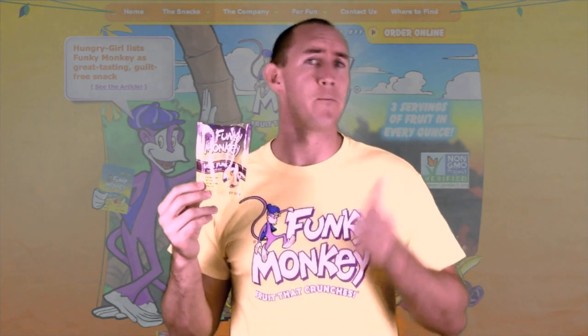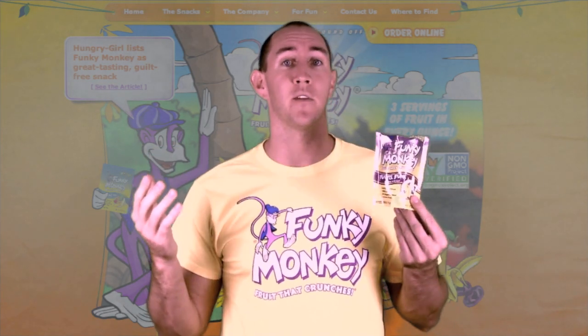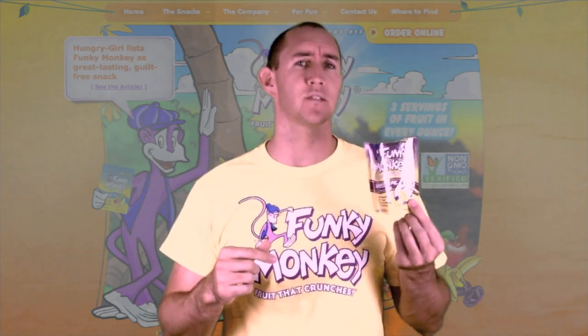You can find these fruit snacks at local places near you — Target, Whole Foods, Safeway, and tons of other great locations on their website. You can also buy them online. Check them out at funkymonkeysnacks.com.